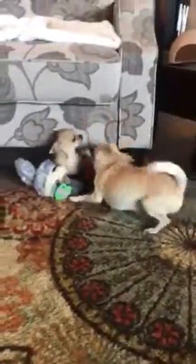Guys, what's this? Look, there's a new toy. Hayden says it's mine now. That's Hayden and her mom.